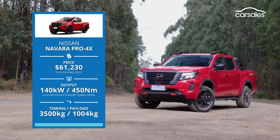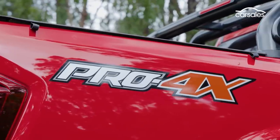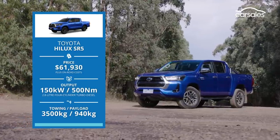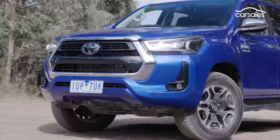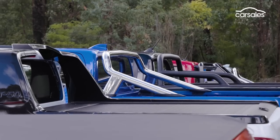Nissan's latest Navara has benefited from continual tweaks over this current generation, but whether they're enough to put the Pro 4X at the pointy end remains to be seen. Last, but by no means least, is the category's bestseller, the Toyota Hilux SR5. So far in 2022, almost one in every three dual cabs sold has been a Hilux, but this is not a popularity contest. Let's get into the categories.